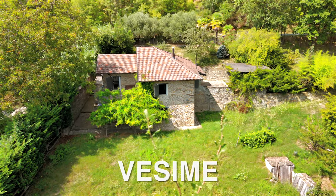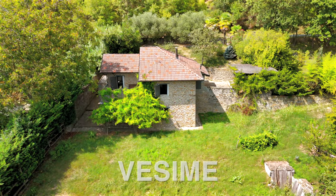Hello and welcome to my channel. I'm Richard Edwards. Today I'm in the southern tip of the Monferrato wine area of Piemonte, close to a town called Vesime. I'm here to show you a great Langstone house.